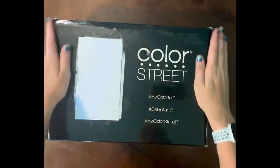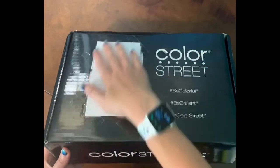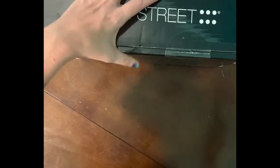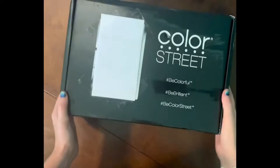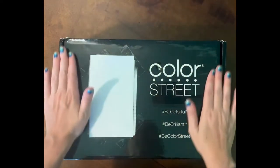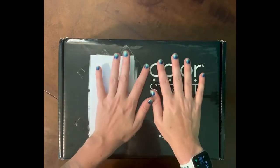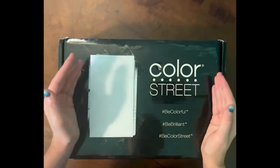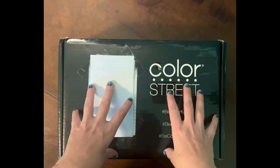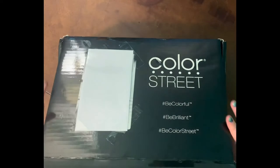Hey everybody, okay so this is my starter kit — I had to cover up my address. I'm so excited! Let's see what they sent me for the month of July 2022. They are doing a 'Beat the Heat' promotion, and what that means is that their starter kit is reduced. Their starter kit is usually $129 and I got it for $79 — that's $50 off! That's amazing.